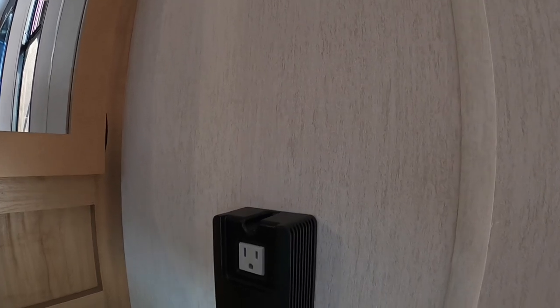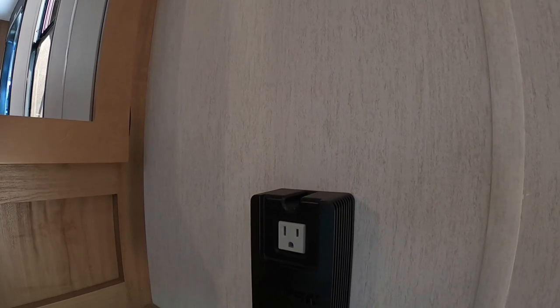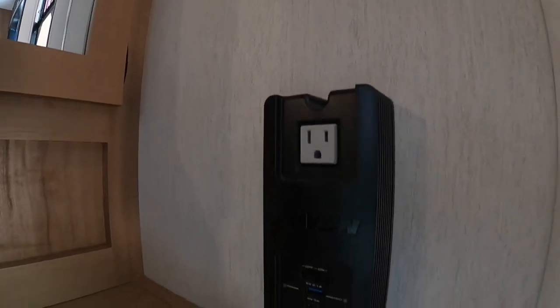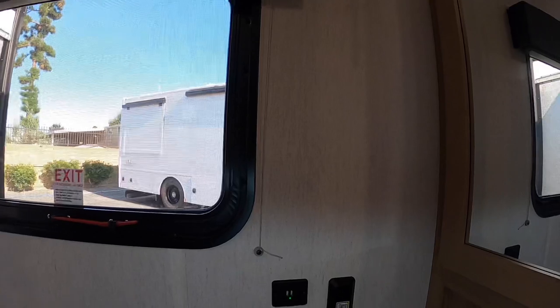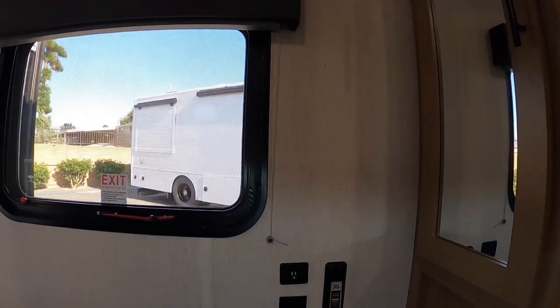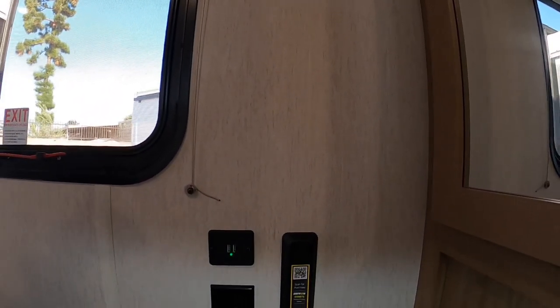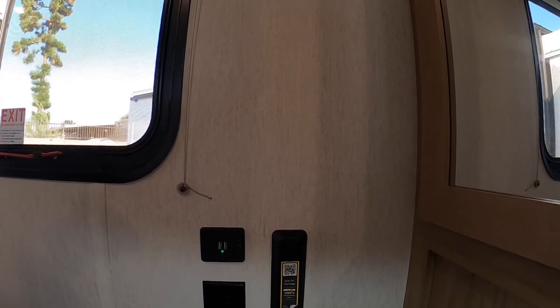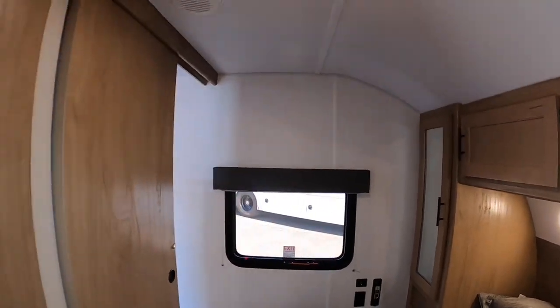You can lift up the front end of the bed and access storage back here, which allows you to get in there and access some extra things. They gave you an inverter — another addition for the 2023 models. That way, if you have something really important that you don't want to go off, like a CPAP machine, you've got USB ports as well as an inverter for that. And on this side of course you've got regular plugs and outlets.